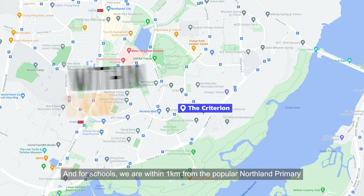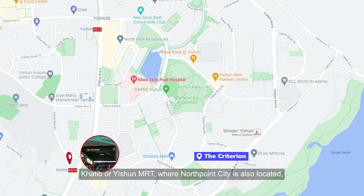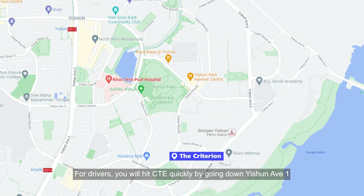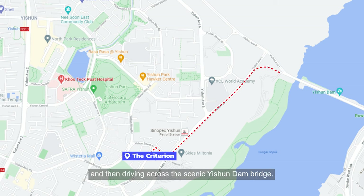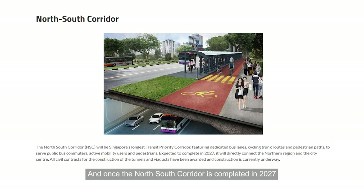And for schools, we're within 1km from the popular Northland Primary and 3 others. Khatib or Yishun MRT, where North Point City is also located, can be reached in a couple of bus stops. For drivers, you'll hit the CTE quickly by going down Yishun Avenue 1 and then driving across the scenic Yishun Dam Bridge. And once the North-South Corridor is completed in 2027, that will bring even more convenience.